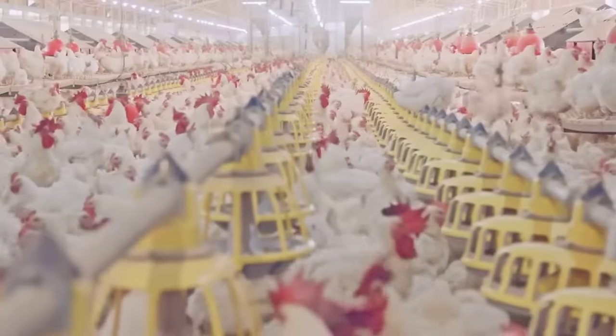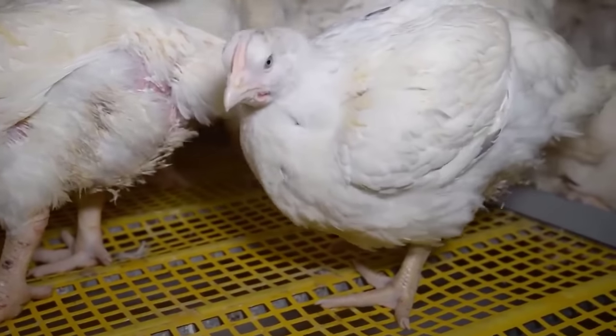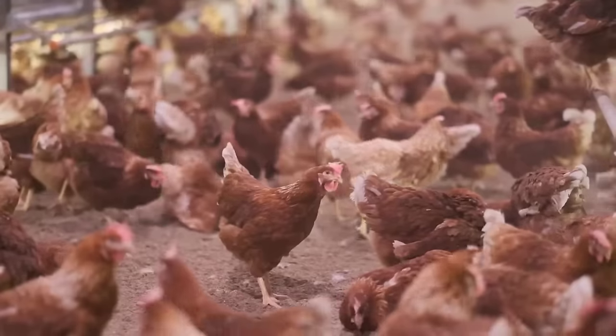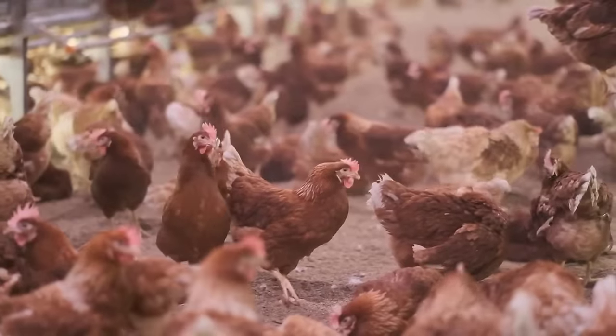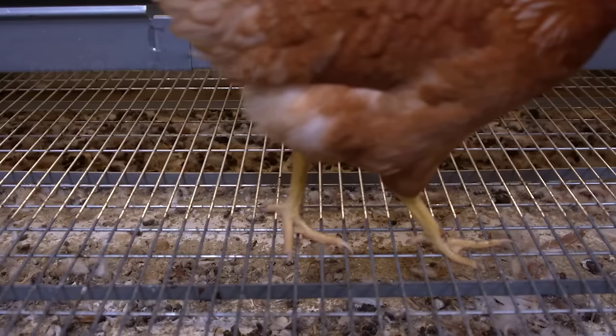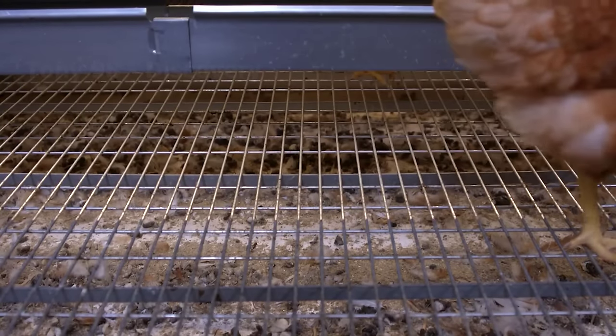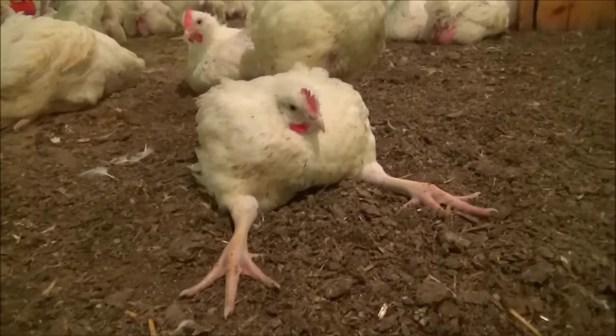The cramped space and not being able to move freely can easily cause chickens to become stressed. Although factory farms can control diseases at a very high level, they cannot deny the fact that chickens are kept in poor conditions and suffer from heart, skin, lung, and bone problems.